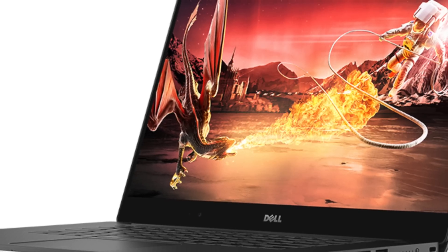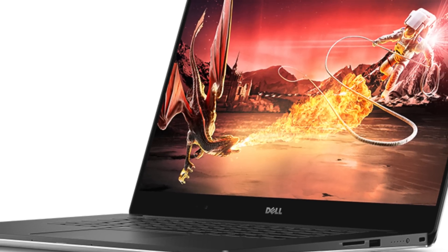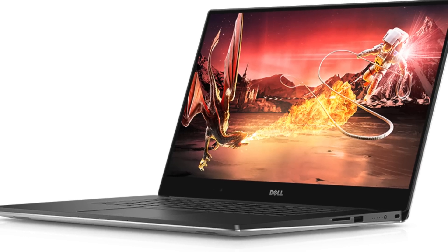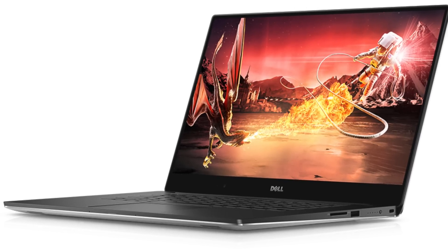Nothing is going to change in terms of the looks: the same keyboard, the same soft touch interior, classy aluminum exterior, very lightweight. A couple of different resolution options. Excited to see this coming, and we will be reviewing it.